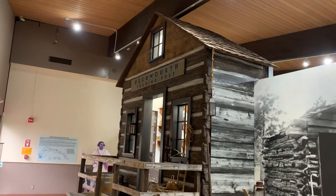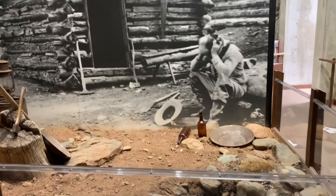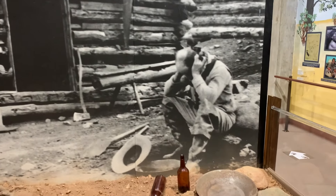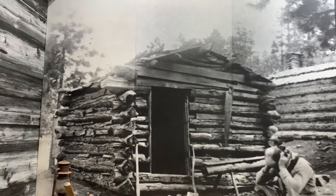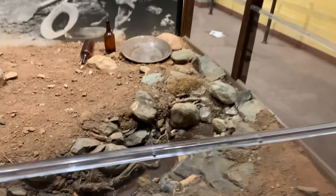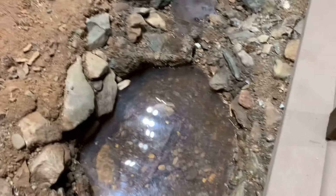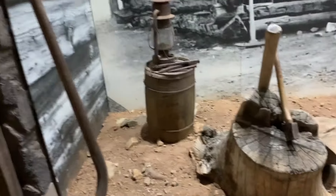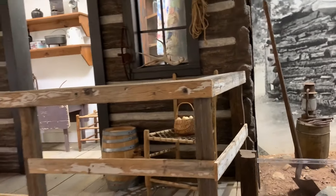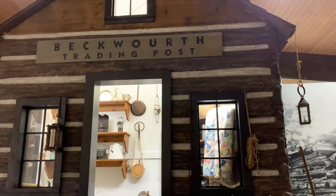Over here we have more of — this looks like it says the Beckwourth Trading Post. So this is like the gold mining section of this museum. Here we have a replica of a discouraged miner — maybe he's just had too much to drink. I think that's a real photo, and it's his cabin, and in front they've built a little creek bed where he would be working. They've even put some little chunks of gold down there. James Beckwourth is pretty cool — I want to do a video about him. He's a very interesting dude.